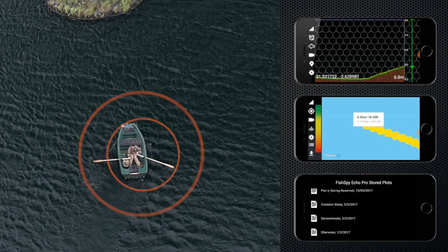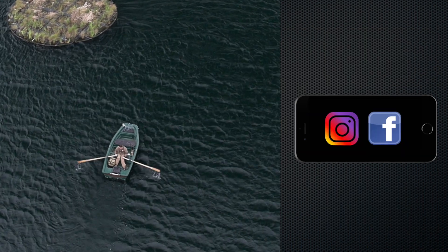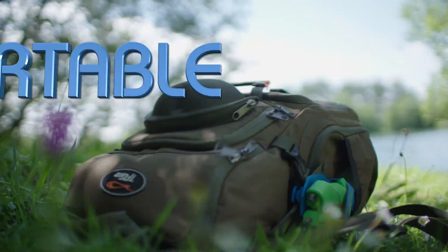Packed with features including sonar, lake mapping, history info, amazing high-quality video, streaming, and recording that can be easily shared on social media.